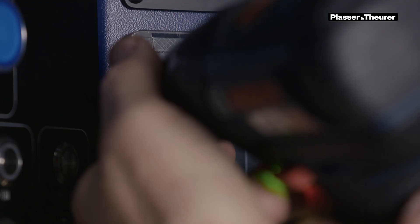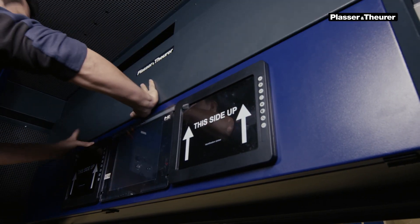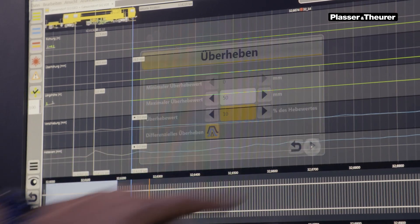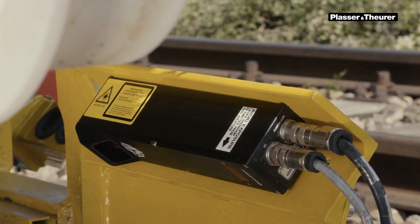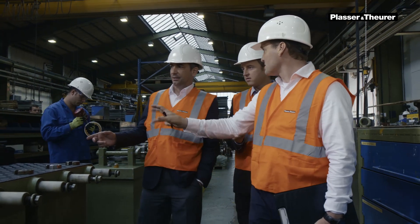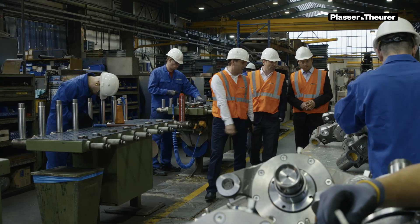At the same time, we replace obsolete components with innovative technologies and increase machine performance. A typical scenario would be retrofitting your machine with a digital recording processor, a new smart ALC guiding computer, or the latest measuring equipment. It is even possible to retrofit your machine with additional work units or components. Of course, we coordinate all measures together with our customers. You remain in charge of determining the planned investment volume.